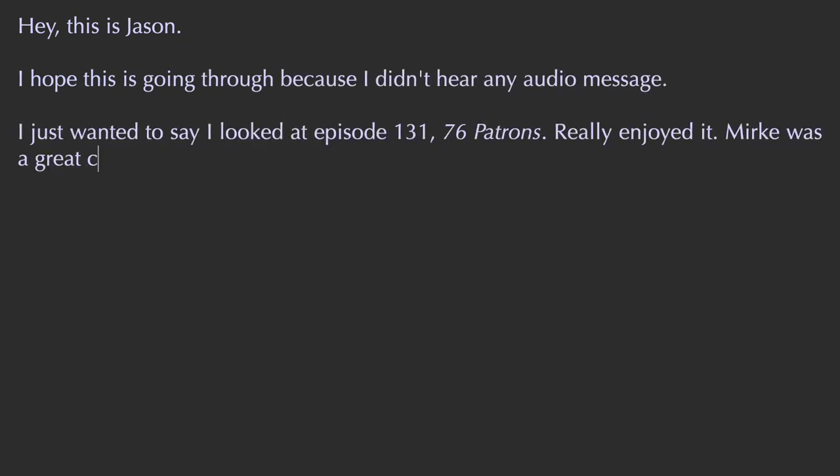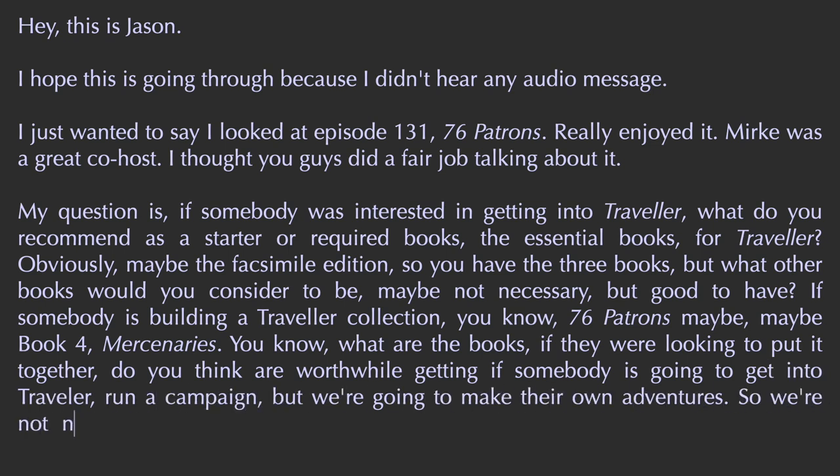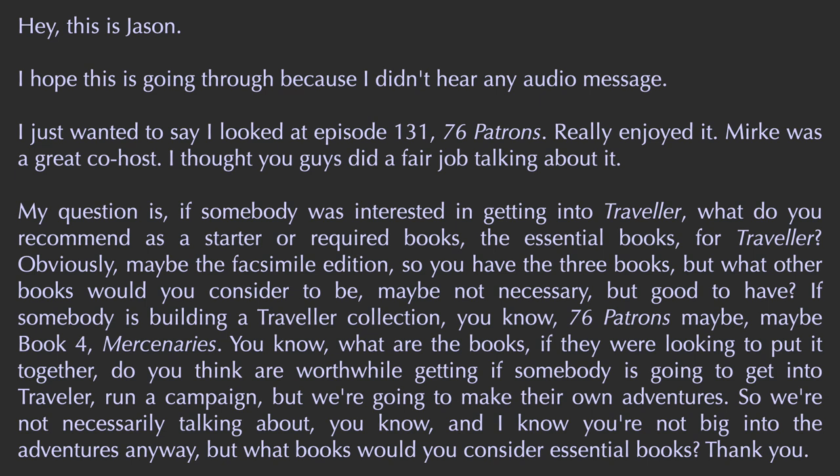Hey, this is Jason. I listened to episode 131, 76 Patrons, really enjoyed it. Merck was a great co-host. My question is, if somebody was interested in getting into Traveler, what do you recommend as a starter — the required books, the essential books? Obviously maybe the facsimile edition so you have the three books. But what other books would you consider good to have if somebody is building a Traveler collection — maybe Book 4 Mercenary? What books, if they're looking to run a campaign and make their own adventures, would you consider essential?